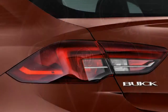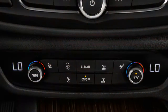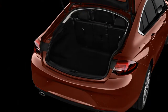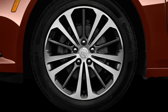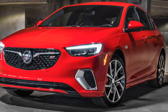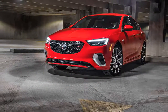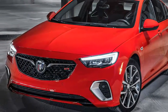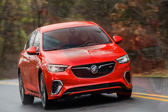A torque-vectoring twin-clutch rear differential — the same unit Buick uses in the Regal TourX wagon — also makes an appearance. In the Regal GS, Buick offers three preset driving modes. The default mode favors comfort and more economical driving, while Sport mode increases steering weight, quickens shifts, makes the AWD system more rear-biased, and stiffens the suspension.